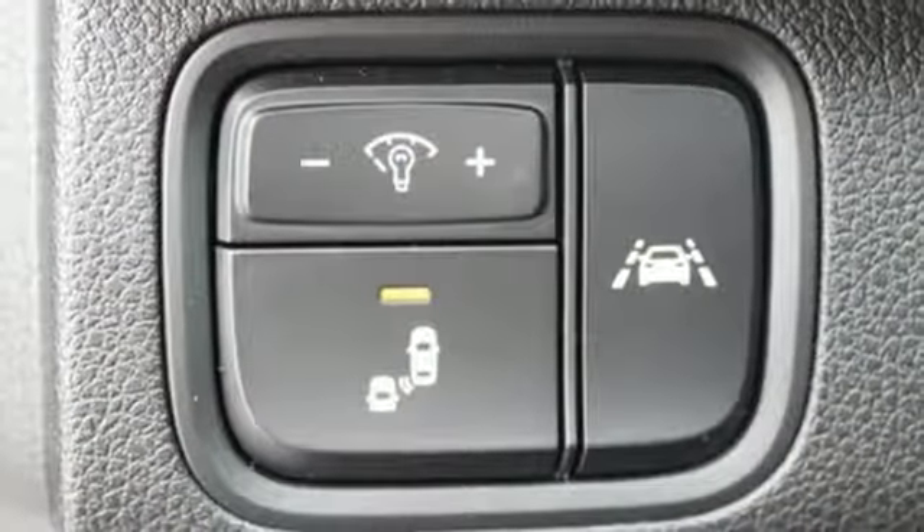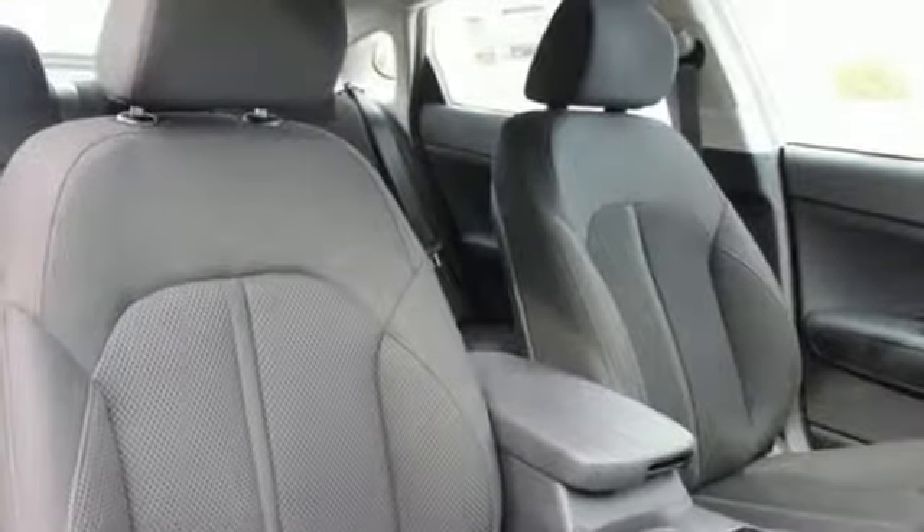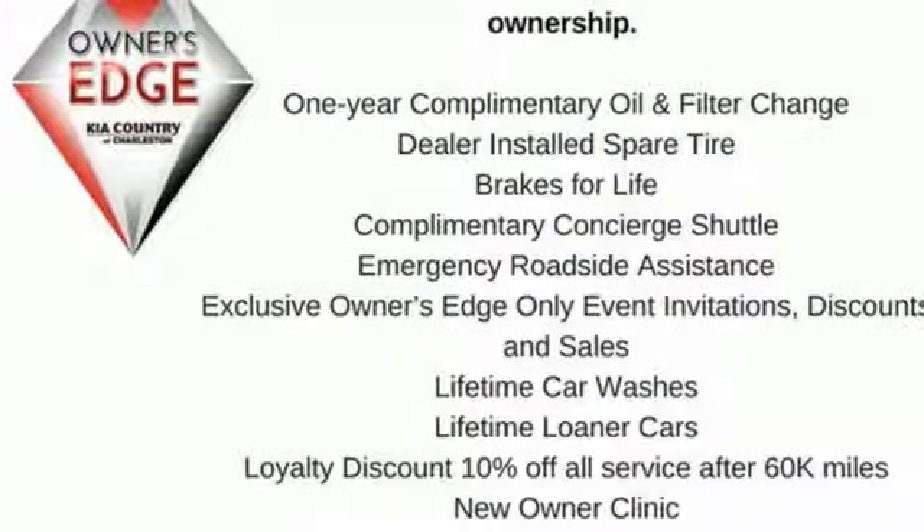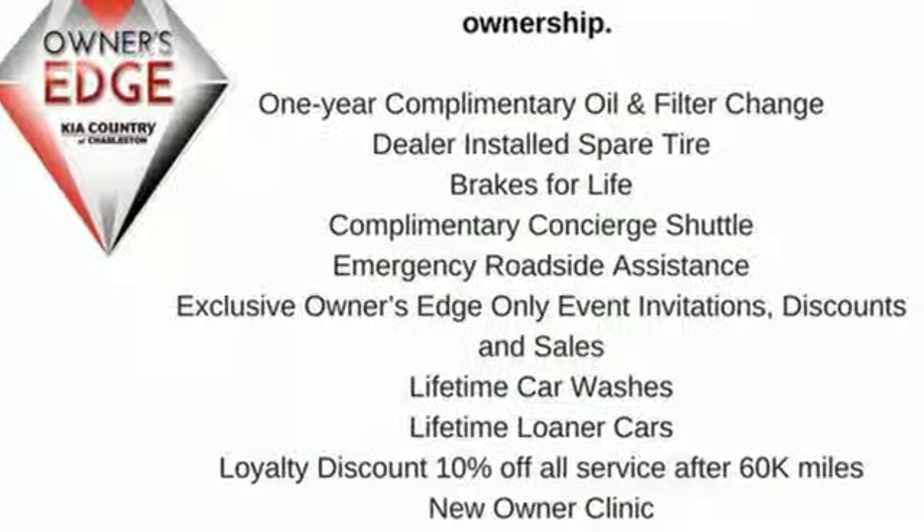Inline four-cylinder engine, aluminum wheels, gas pressurized shocks, and automatic transmission. Step into a Kia and be surprised. If you've been waiting for the perfect time for a test drive, the time is now. Experience it today.